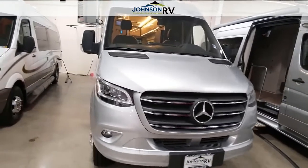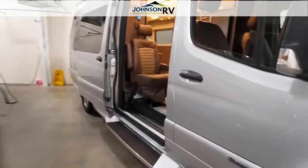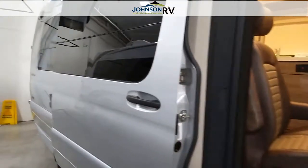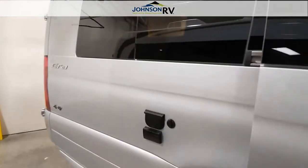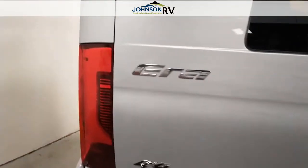It does have your HID headlights and your fog lights. This one includes proximity sensors on the front. It does have your running boards, your power sliding door with screens in both the front side and rear. It does have plug-ins on the outside for a 110 outlet and your cable. This one is a four-wheel drive unit.